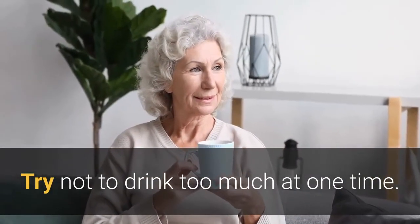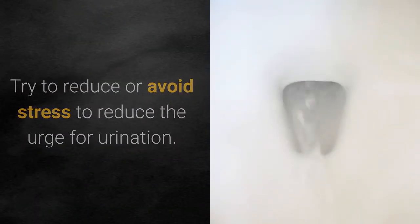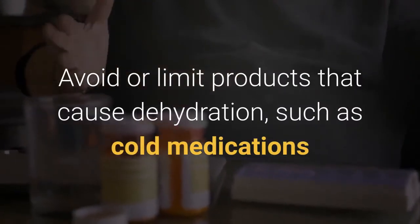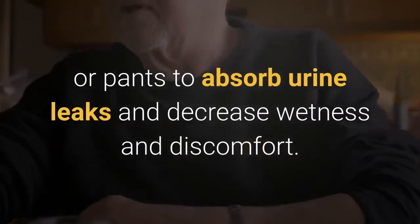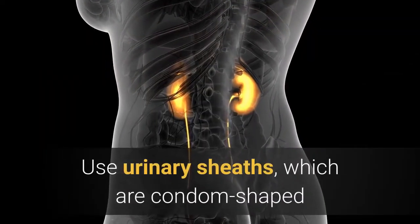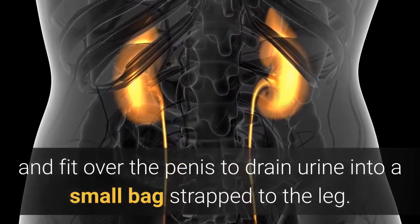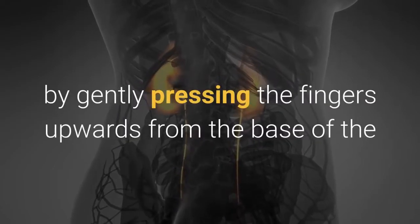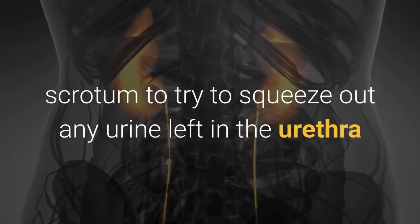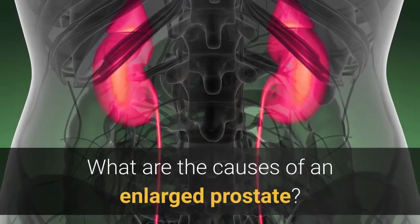Try maintaining a healthy body weight, exercise regularly, and try not to drink too much at one time. Try to reduce or avoid stress to reduce the urge for urination. Avoid or limit products that cause dehydration such as cold medications and decongestants. Use absorbent urinary pads or pants to absorb urine leaks and decrease wetness and discomfort. Use urinary sheaths, which are condom-shaped and fit over the penis to drain urine into a small bag strapped to the leg. Use urethral massage after urinating by gently pressing the fingers upwards from the base of the scrotum to squeeze out any urine left in the urethra and prevent leakage later.